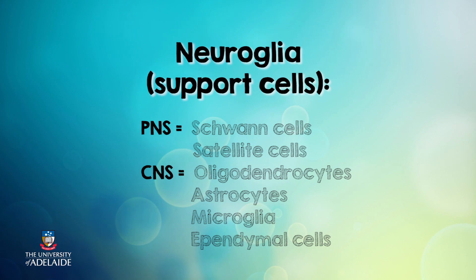Neuroglia in the central and peripheral nervous system differ. The neuroglia cells in the peripheral nervous system are Schwann cells and satellite cells, while the neuroglia in the central nervous system are oligodendrocytes, astrocytes, microglia, and ependymal cells.